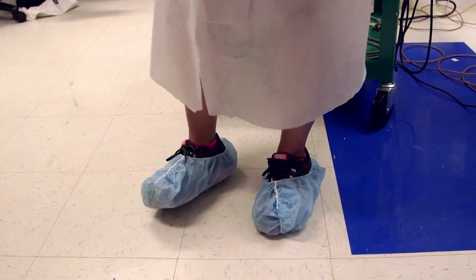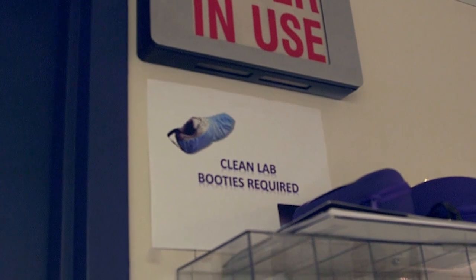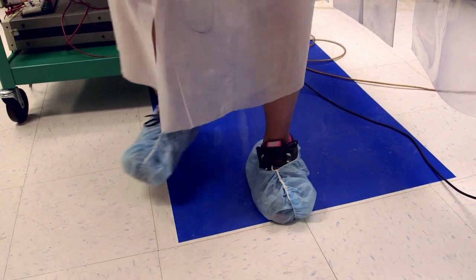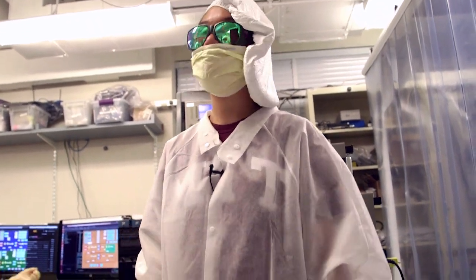We also have booties — we keep the dirt from our shoes outside of our clean room, and the booties help with that. So do these blue mats here — they're sticky, so all of our dust gets stuck there before we go in. So yeah, we're all about lab cleanliness here.